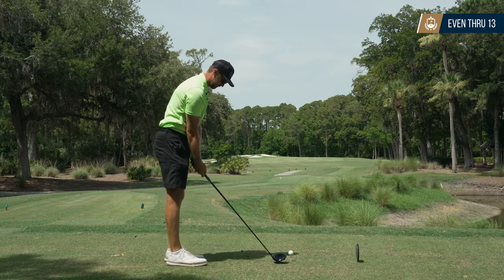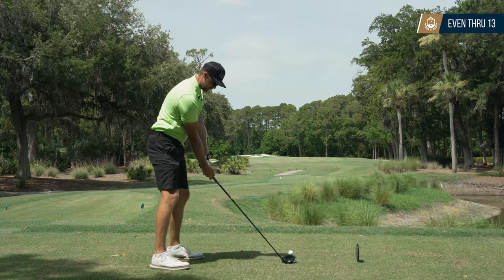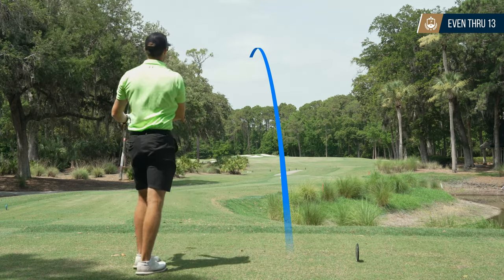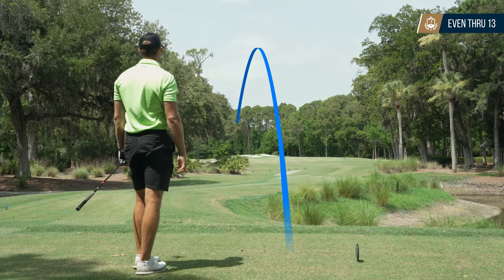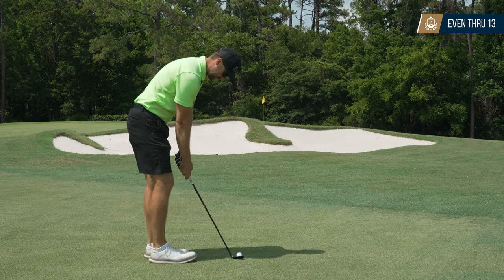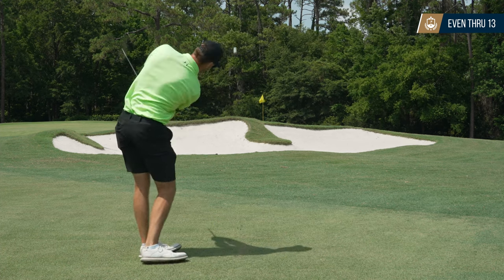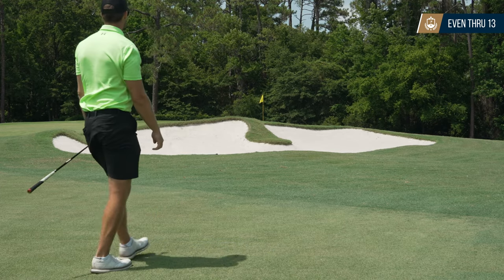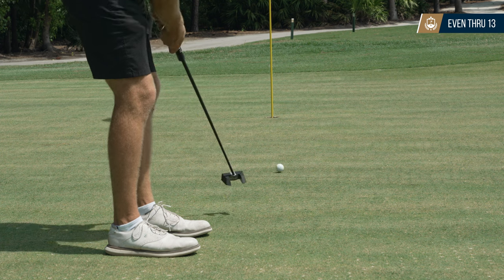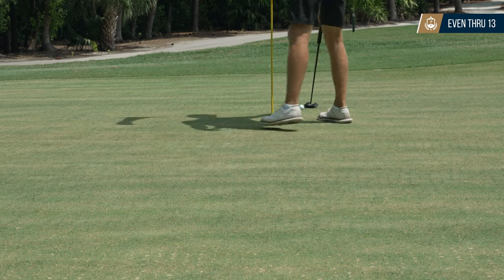This is a fun par 4 — if you get it over the bunkers in the fairway it'll run all the way down the slope close to the green. This was another one of my better tee shots; I did exactly what I was trying to do and had about 50 yards to the pin. I hit what I thought was a perfect shot, landed about pin high and rolled out a bit. I missed the birdie putt and tapped in for par.